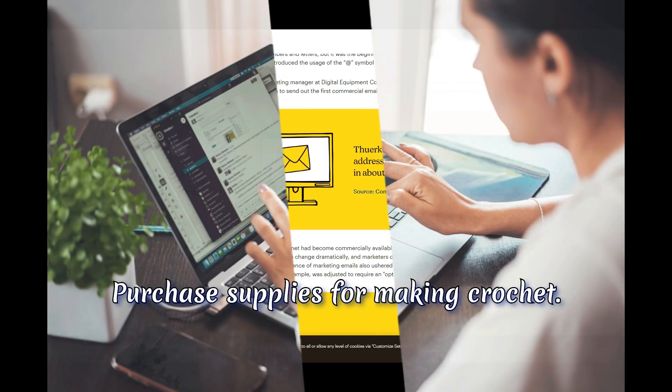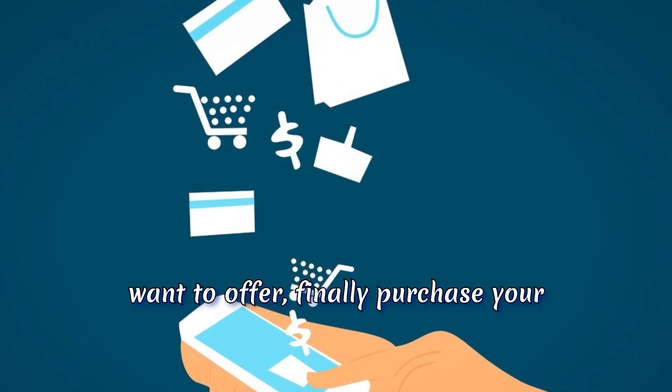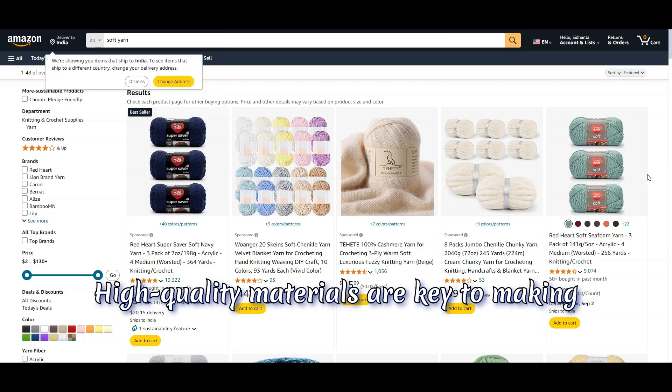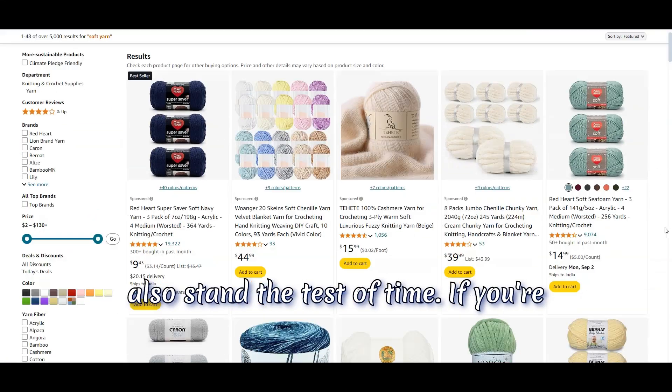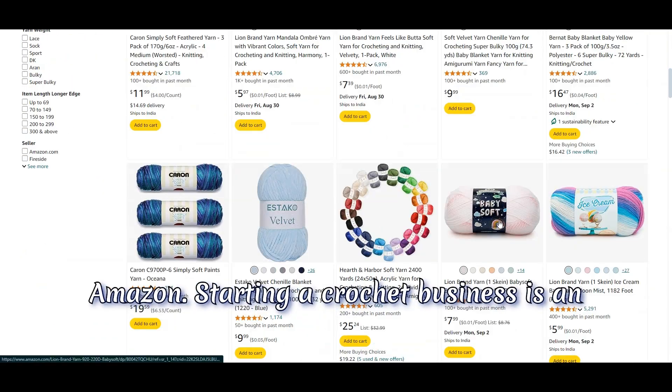Purchase supplies for making crochet. Once you've decided on the products you want to offer, purchase your supplies and start creating. High-quality materials are key to making products that not only look great but also stand the test of time. If you're not sure where to start, check out purchasing your supplies online from Amazon.